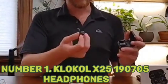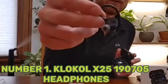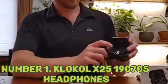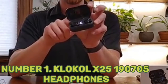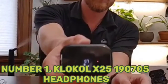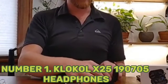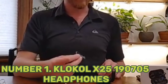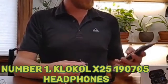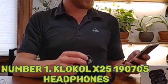Number 1: Cloakol X25 190705 Headphones. The Cloakol X25 uses Bluetooth 5.0 to provide stable connections with devices up to 33 feet away. It has an outstanding battery life, playing music for up to 20 hours before recharging. The headset charges in about 1.5 hours and supports up to 17 hours of call time on a single charge. The magnetic earbuds attach to each other to prevent dangling, though they are not retractable. This headset features a CVC 6.0 noise reduction system for excellent phone calls.